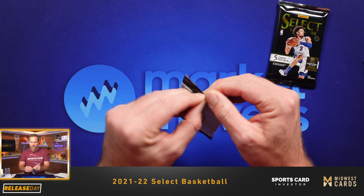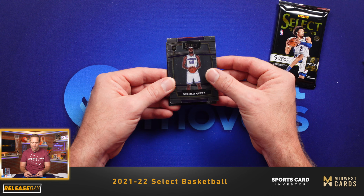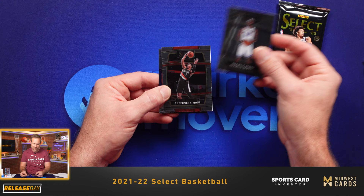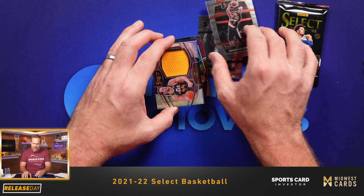Once again, I want to give a shout-out to our official wax sponsor Midwest Cards for supplying this box. They are awesome. Please check them out at midwestcards.com — they have an amazing selection of wax on their website, including right now for sale these Select boxes. Go check them out at midwestcards.com. We've got a couple of real interesting cards in this pack. We've got a thick card — this is probably going to be a memorabilia — and it is Bogdanovic of the Jazz. A little throwback jersey piece there.